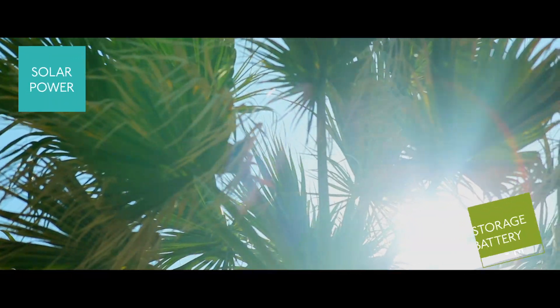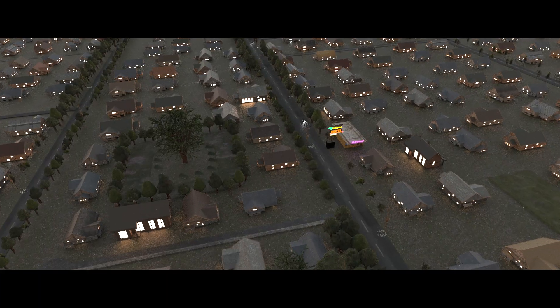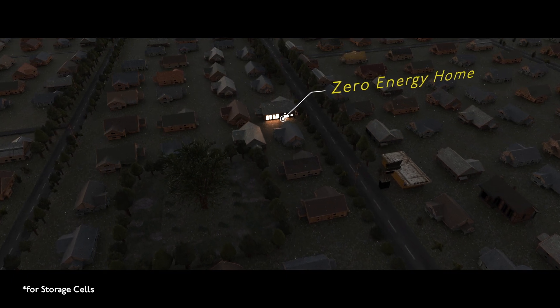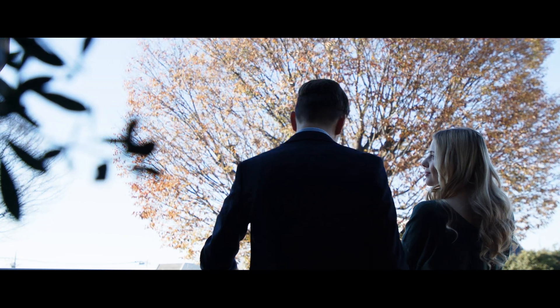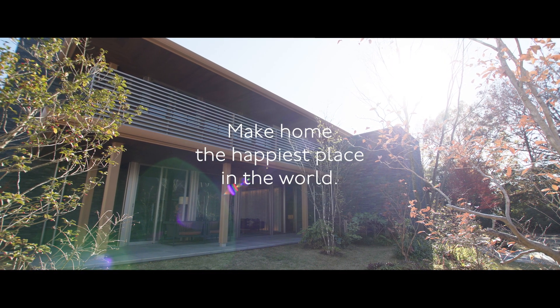Solar power generation systems and storage batteries not only help to protect the environment, but also keep the power on for a period of time in the unlikely event of an outage. We want to protect not only your safety, but also the safety of this planet, as we aim to create a living environment that will continue to last for a long time.